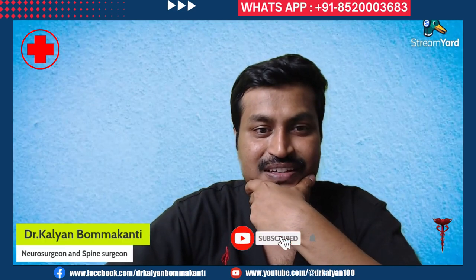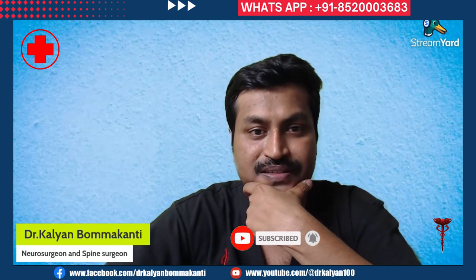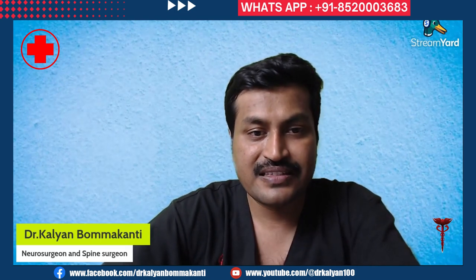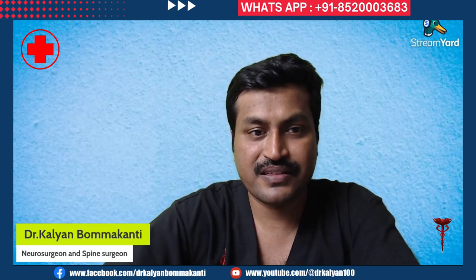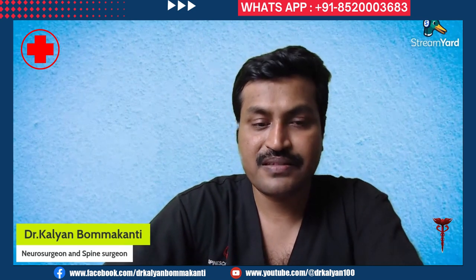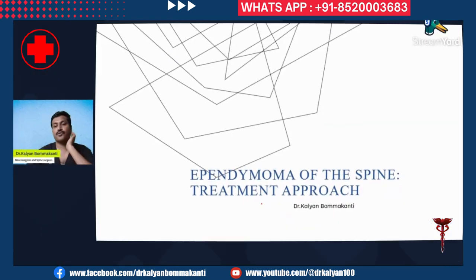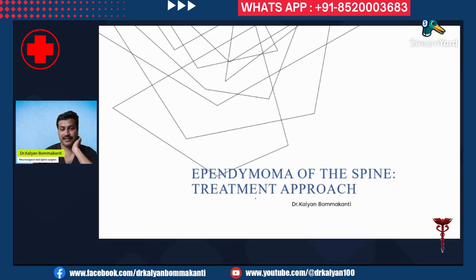Hi guys. This week we have been operating on a number of spinal cord tumors — the majority of them were spinal cord ependymomas. Let me discuss the various treatment options for spinal cord ependymomas and the treatment approach for ependymoma of the spine.